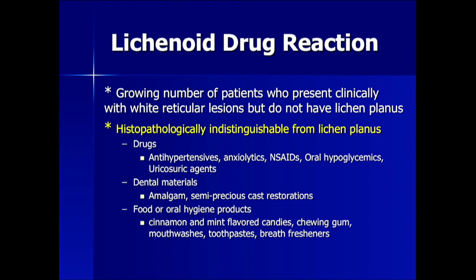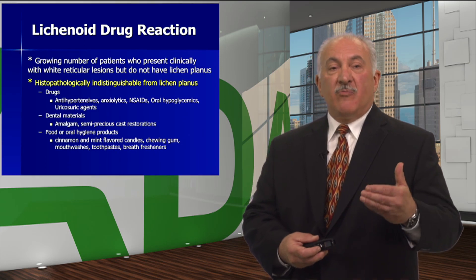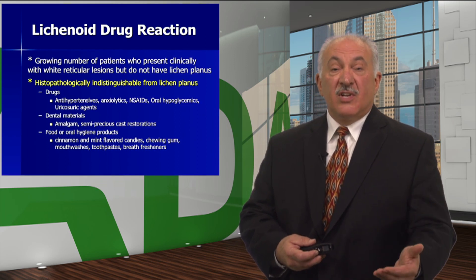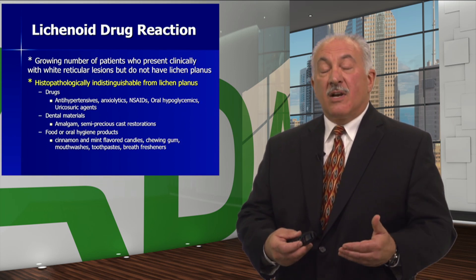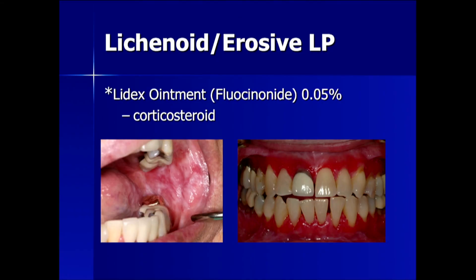What's the cause? We have a patient population on a polypharmacy of drugs — from antihypertensives to anxiolytics, NSAIDs, oral hypoglycemics, and uricosuric agents. Dental materials can cause a lichenoid drug reaction, as can certain foods and oral hygiene products. It is imperative for the dentist to work with the prescribing physician, nurse practitioners, physician's assistants, and the pharmacist to see if modifications can be made to mitigate the lichenoid drug reactions.